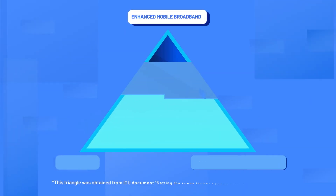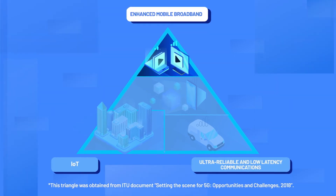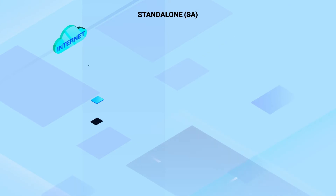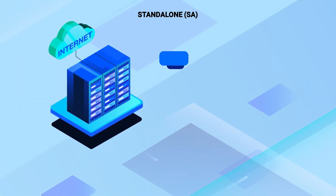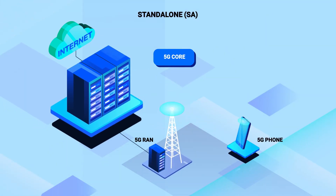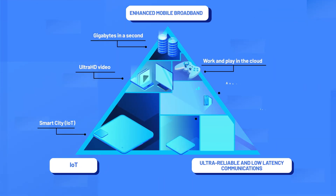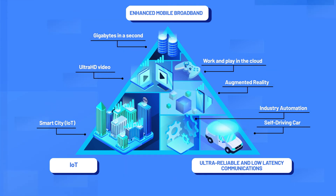Non-standalone 5G supports enhanced mobile broadband, but does not enable the new 5G capabilities around IoT, ultra-reliable, and low-latency communications. Standalone, usually called SA, is a pure 5G solution — a 5G core network integrated with 5G RAN and 5G phones. Standalone 5G supports all of the new 5G features: enhanced mobile broadband, massive IoT networks, ultra-reliable, and low-latency communications. Standalone 5G also allows operators to optimize network resources for various mission requirements.